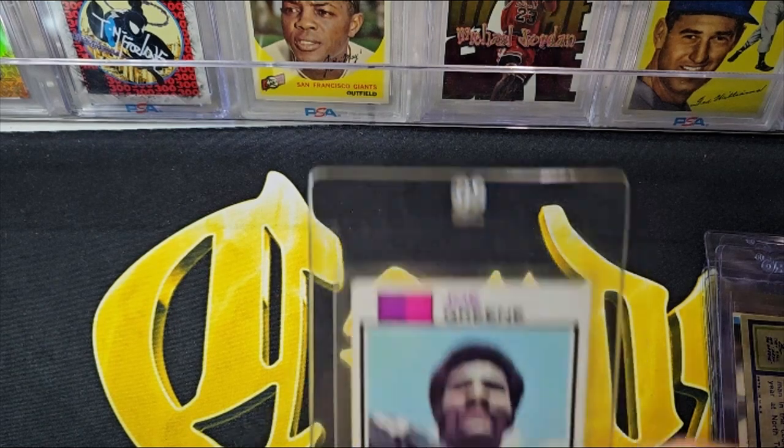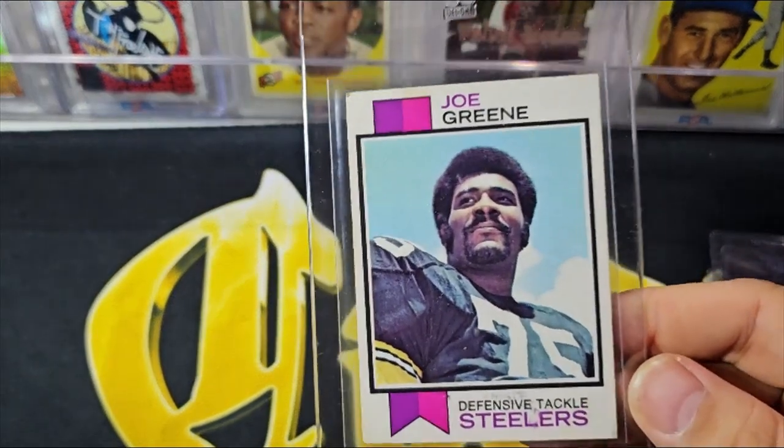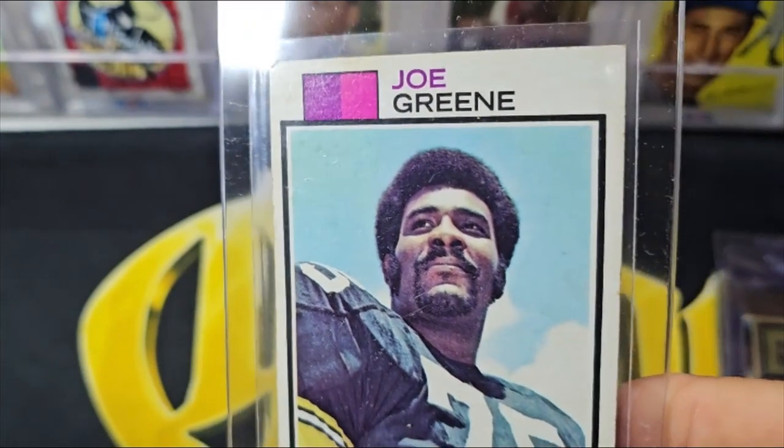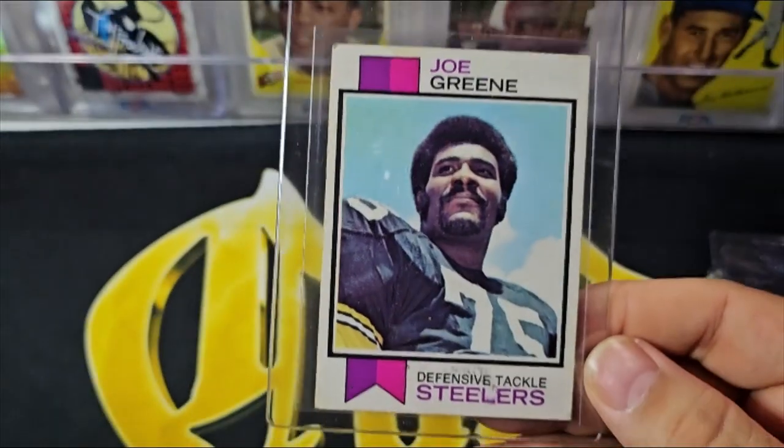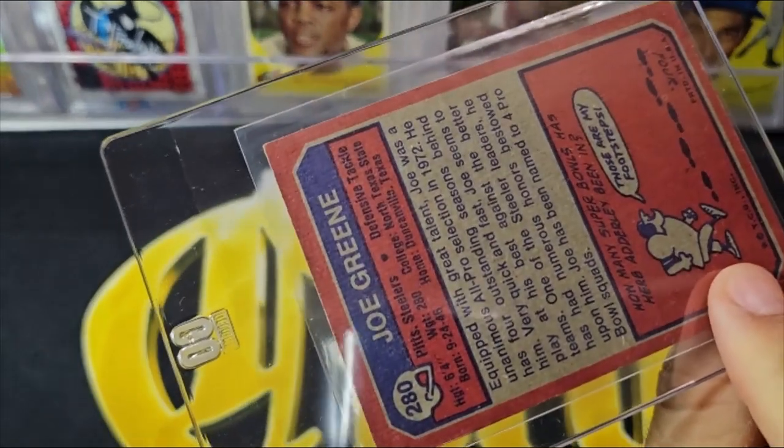Here's a '73 Joe Green. The '73s in this collection were pretty harmed — this is definitely not a card worth grading. It is a set filler card, third-year Joe Green.